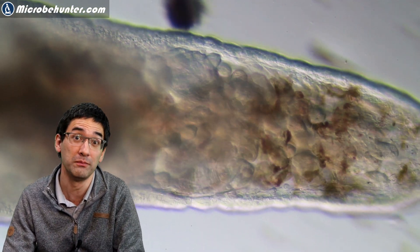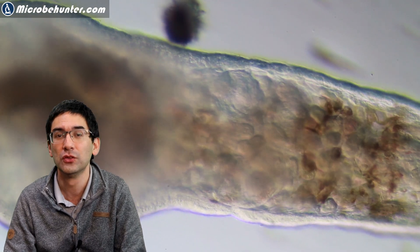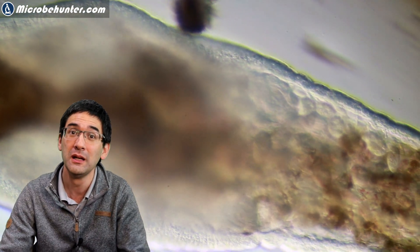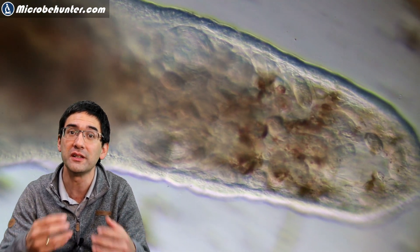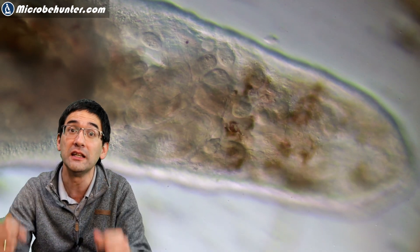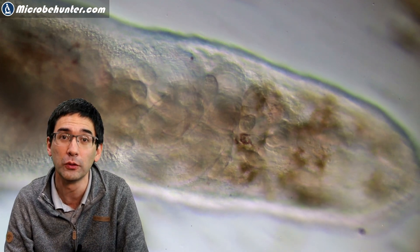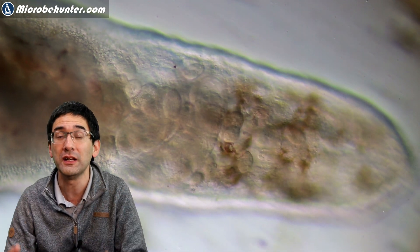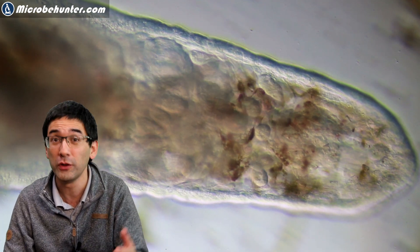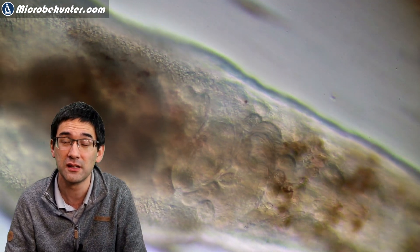When I first saw this I thought maybe the creature ate them and they're kind of food, but I don't think that's the case. The reason is there is a digestive system with an intestine going through the organism, and that's not where they were. They were found in the space between the digestive system and the body surface — basically in the body cavity. Under oblique illumination with light coming from the side, you can see it quite well. There are maybe 30, 40, or 50 of these little individual cells moving inside this creature.